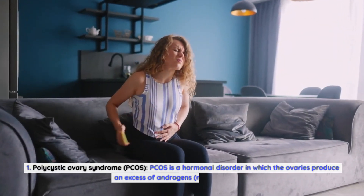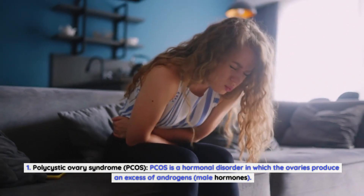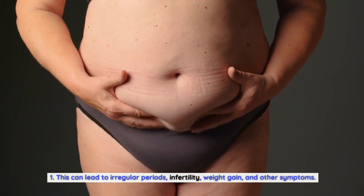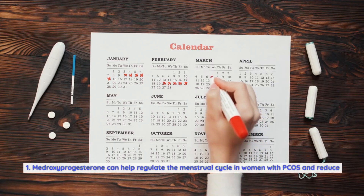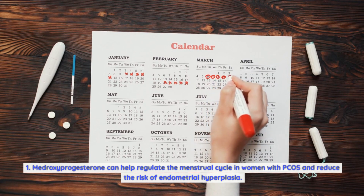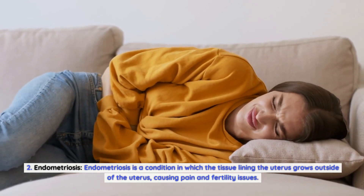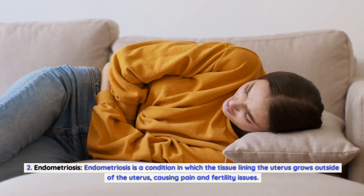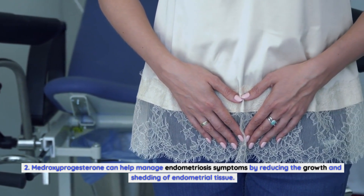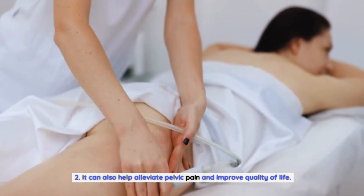First, Polycystic Ovary Syndrome (PCOS). PCOS is a hormonal disorder in which the ovaries produce an excess of androgens, or male hormones. This can lead to irregular periods, infertility, weight gain, and other symptoms. Medroxyprogesterone can help regulate the menstrual cycle in women with PCOS and reduce the risk of endometrial hyperplasia. Second, endometriosis — a condition in which tissue lining the uterus grows outside of it, causing pain and fertility issues. Medroxyprogesterone can help manage endometriosis symptoms by reducing the growth and shedding of endometrial tissue, alleviating pelvic pain and improving quality of life.